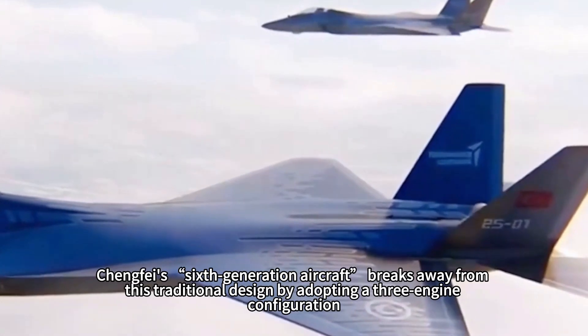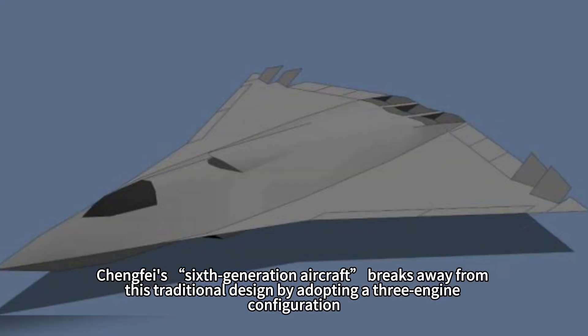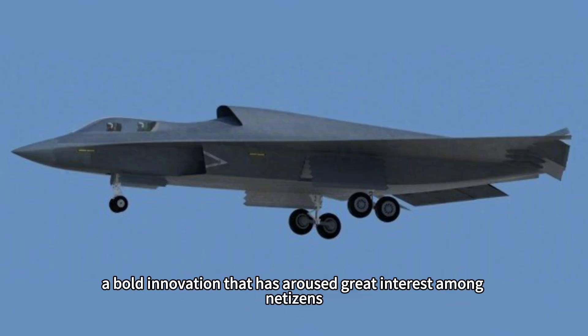However, Chengfei's sixth-generation aircraft breaks away from this traditional design by adopting a three-engine configuration — a bold innovation that has aroused great interest among netizens.